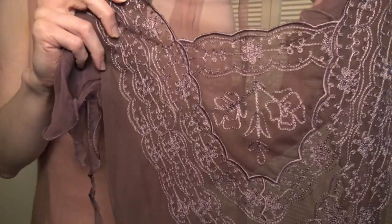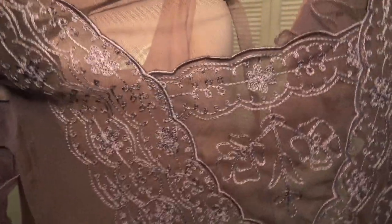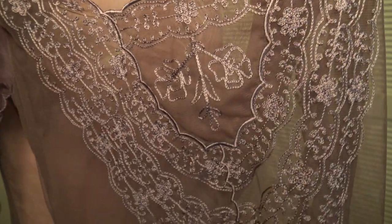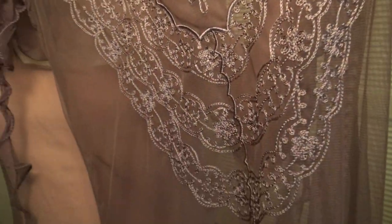All along the neckline of the top layer and down the bodice is this intricate embroidery in a contrasting grayish-purple thread.